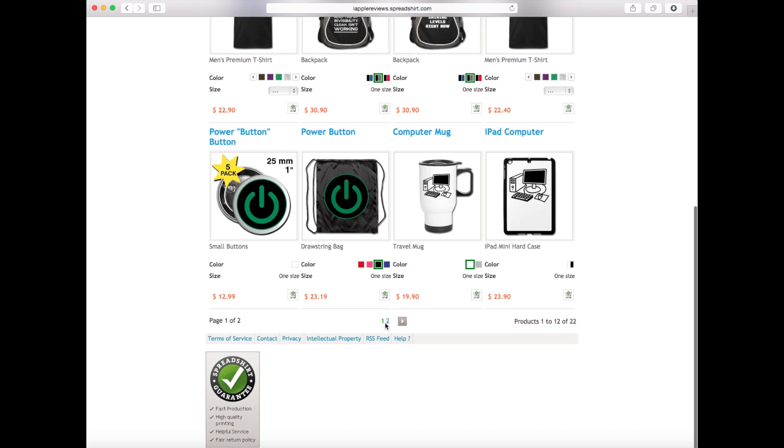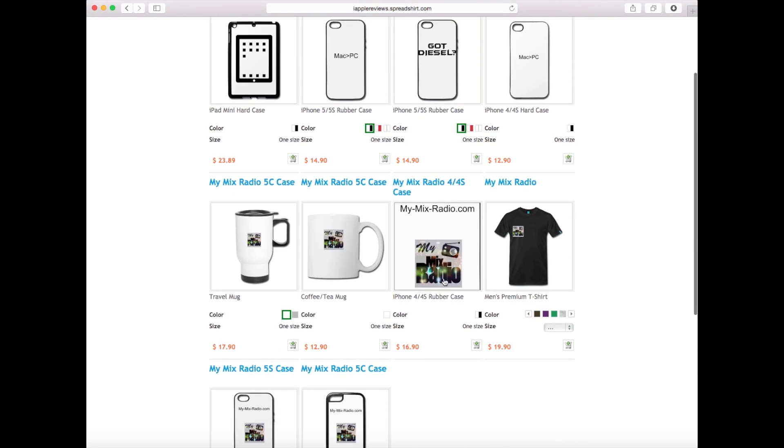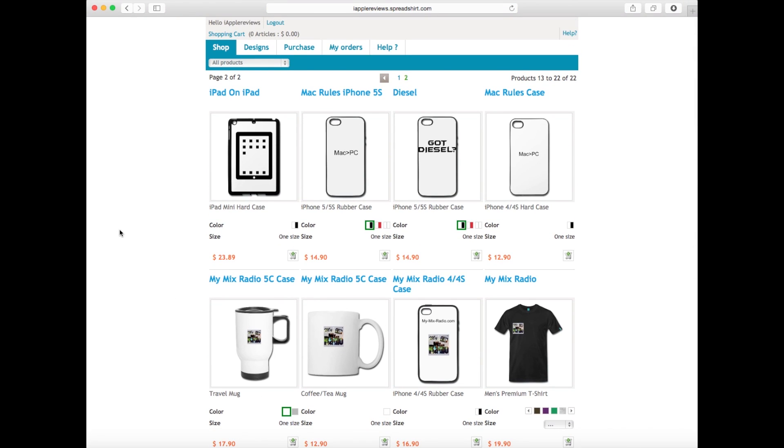Down here is the MyMixRadio stuff — that's my friend's online radio station at MyMixRadio.com. I'm selling some items for him. There's one random design I was testing that I just left up in case anybody wanted it. We also have an iPad case, an iPad mini case, the 'Mac is greater than PC' for iPhone 5 and 5S, and the iPhone 4 and 4S version.